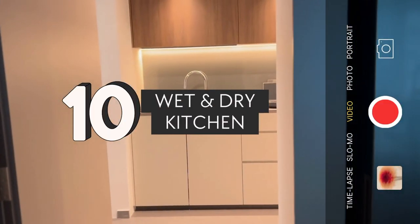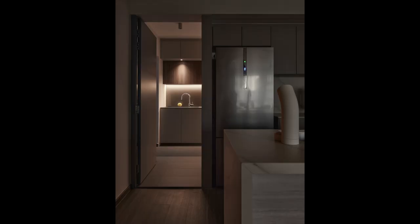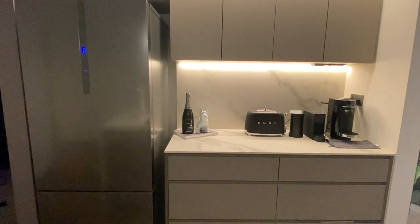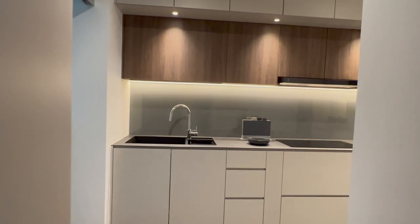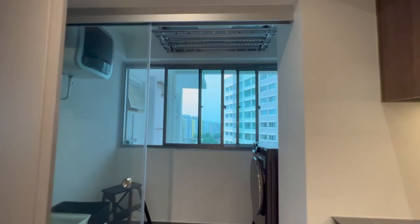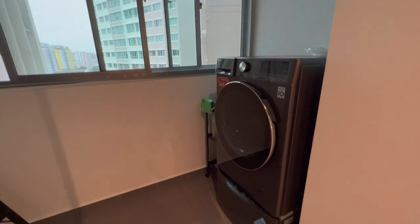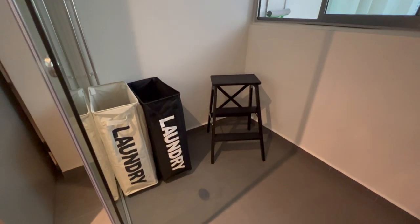Finally, our best decision was to have a separate wet and dry kitchen, accessible via a concealed door design. We did this so that when we do heavy cooking — although not often at all — we can keep the fumes within the wet kitchen so the living area smells fresh. On top of that, since the service yard is together with the wet kitchen, it also allows us to tuck away all the ugly laundry when guests come over.